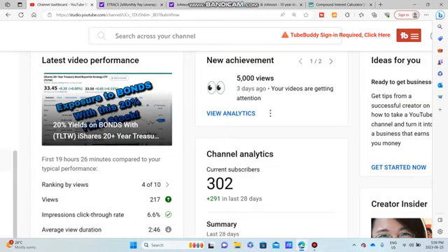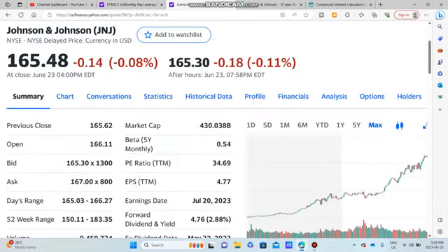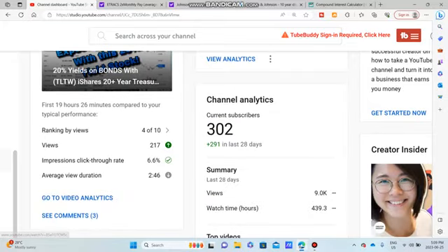I hope you guys enjoyed that video — just a little comparison between a high dividend payer and a low dividend payer with a little more growth. Subscribe if you haven't yet done so. We are growing, getting new subscribers every hour. Please do subscribe and I will see you guys in the next video. Take care.